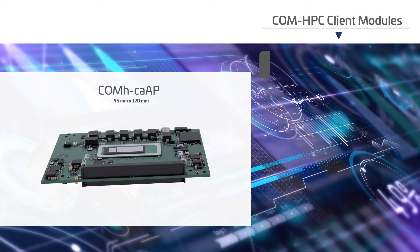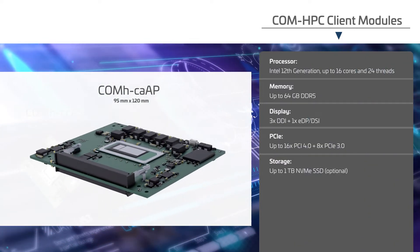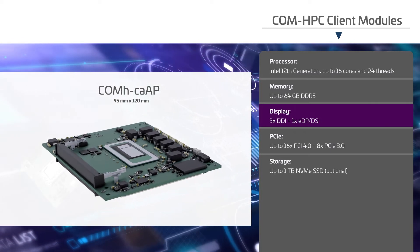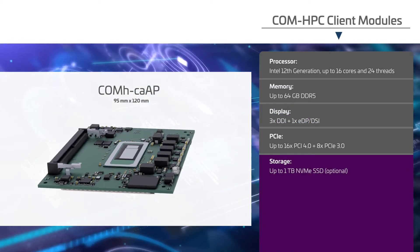The size A module provides an optimized balance of power and performance in the smallest module size, with a built-in GPU driving multiple digital display interfaces and an optional NVMe SSD to keep the total solution size to a minimum.